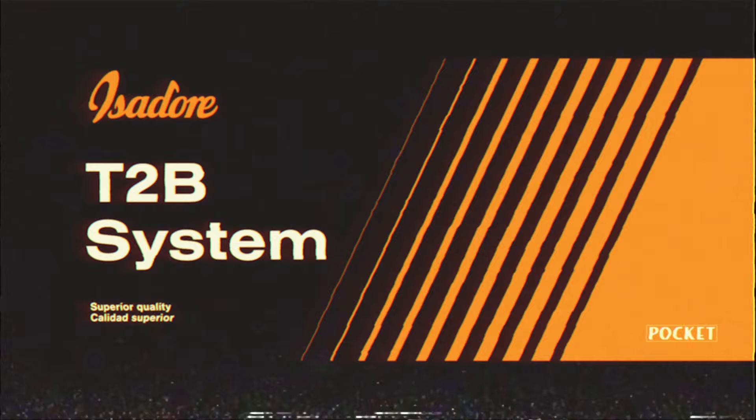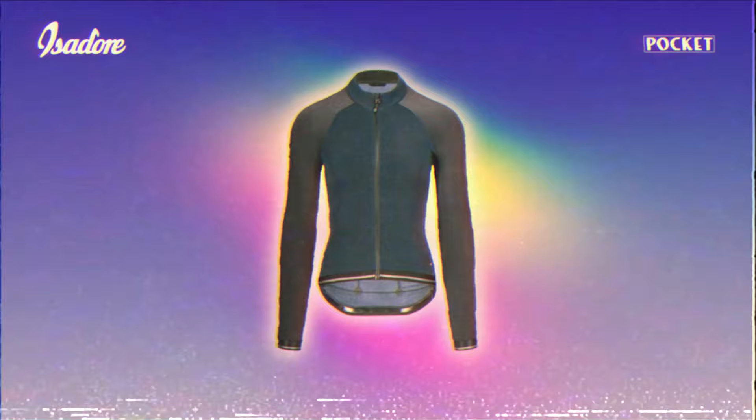The T2B System Pocket — we give them away for free with all our jerseys: men's, women's, long, and short. Even our jackets, gillets, and gravel kits.